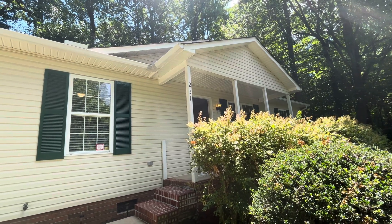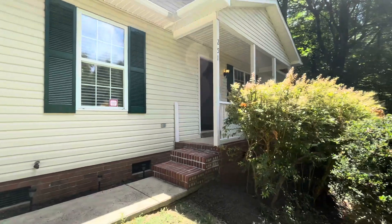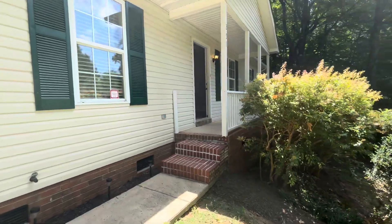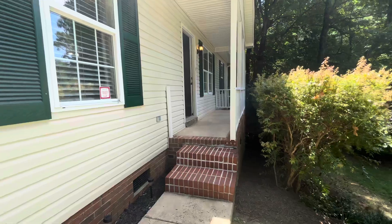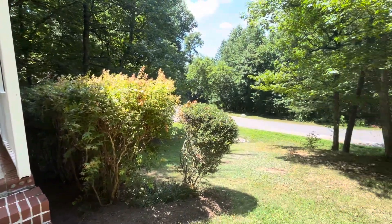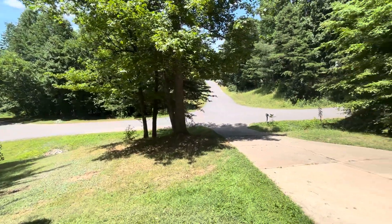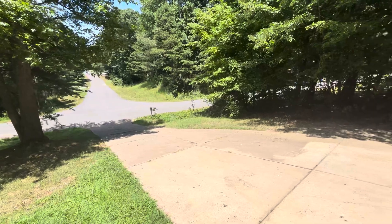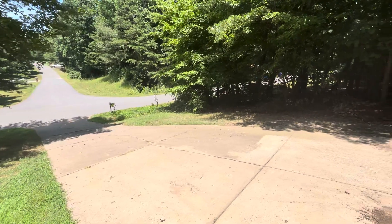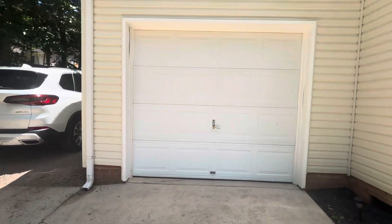I am at 251 Valley View Road in Mooresville. This has a rocking chair front porch, and it sits up on a hill — very private, large yard. Got a good-sized driveway leading up to a one-car garage.